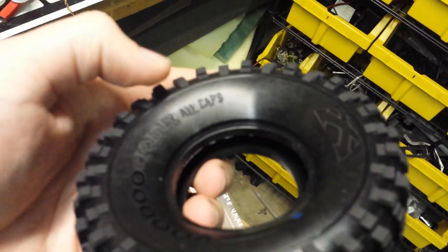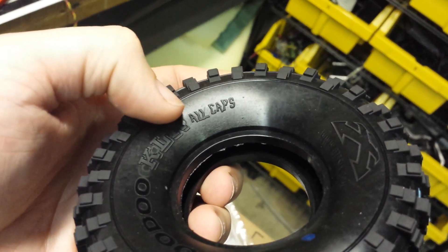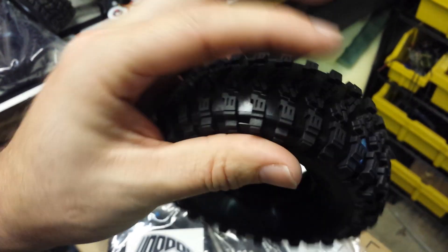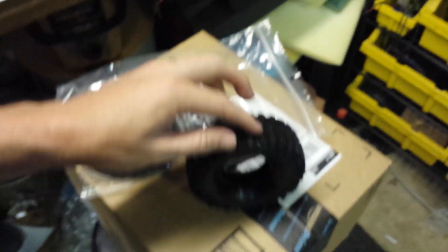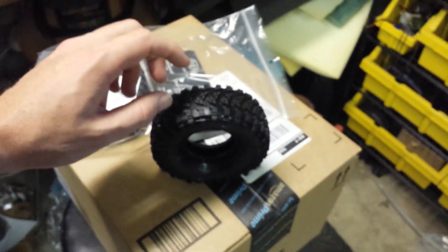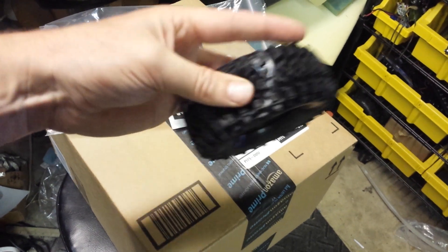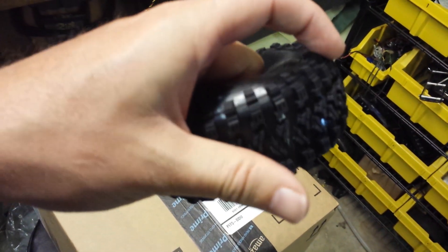Brand new Voodoo 1.9 KLR tires are out and I finally got a set. I got some of the special first run that says 'ALL CAPS' on them. Holy sticky, these are awesome! They're solid — look at them, they don't squish, so they got a good wide footprint without squishing, but they're like bubble gum.